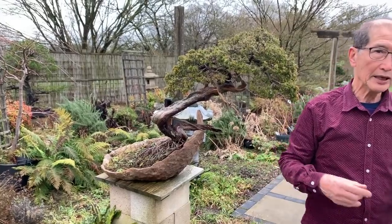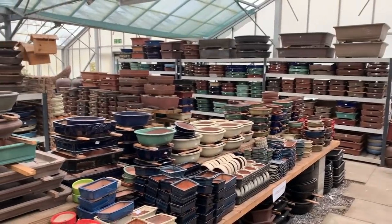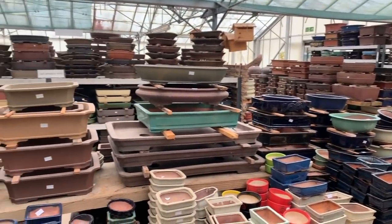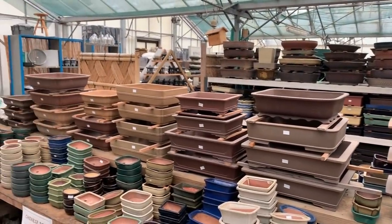So we will explain to you why the pot is such an integral and important part of bonsai. This is a view of our pot shop at Heron's Bonsai, and as you can see, it's a huge array of pots — all different types, ranging from the Japanese Tokoname and Yamaiki pots, British pots, antique Japanese pots, Chinese pots, plastic pots, and a variety of others.